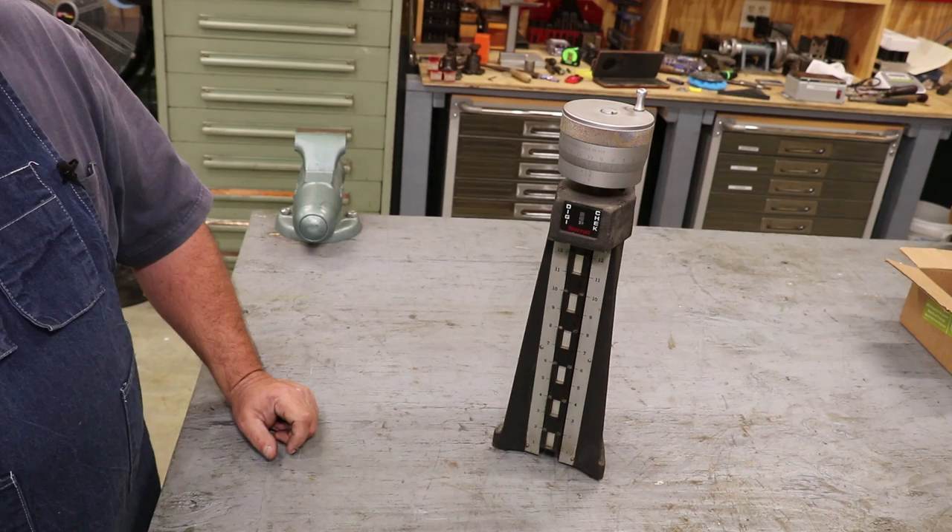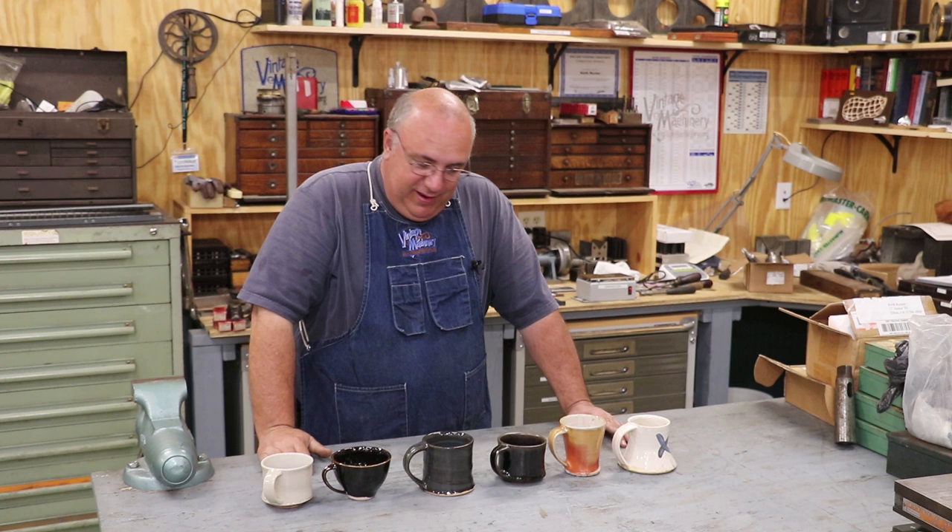Jack, thank you for all the great items you brought down. Very much appreciated and I'm going to have fun with them.